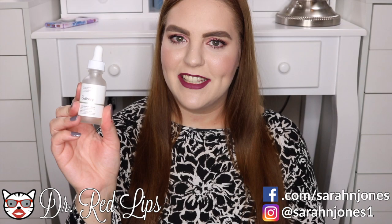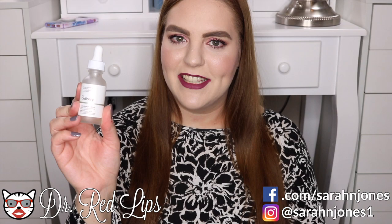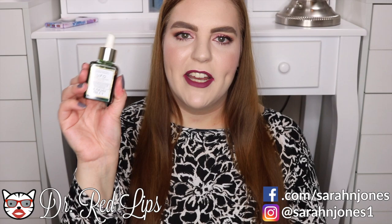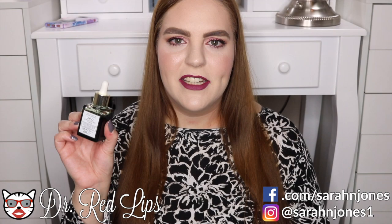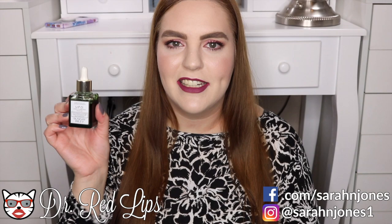Number one is the 5% lactic acid from The Ordinary, and number two is the Sunday Riley UFO oil. Both of these helped me take care of some of the texture in my skin. I really like that the UFO is an oil so you get that nice moisture, but it also helps with acne at the same time, so that was a standout.